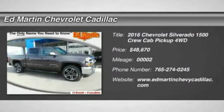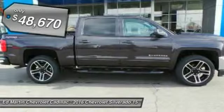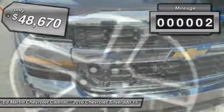2016 Silverado 1500. The Chevy Silverado 1500 has the lowest cost of ownership of any full-size pickup and is priced below $50,000. This vehicle has less than 100 miles.